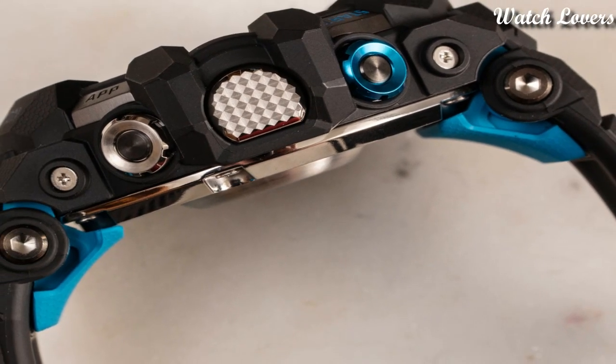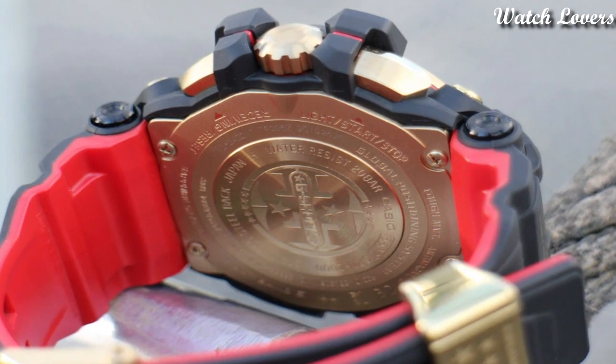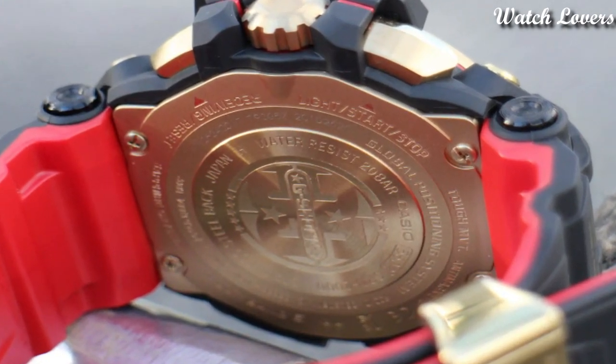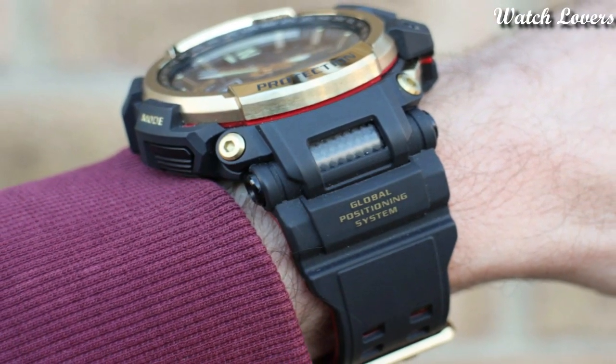Hello, guys! Today I will show you the best Casio G-Shock watches for men, based on specifications. Please subscribe to my channel for more videos, and if you have any questions, please comment in the comment section.